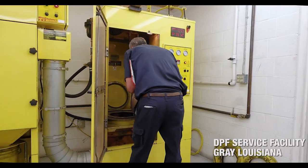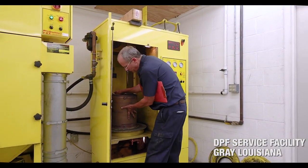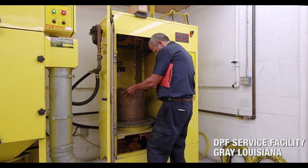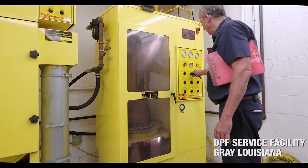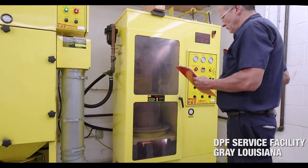So we sent the DPF to be cleaned. We're going to put it inside the machine and have it pneumatically cleaned. It's a process where high-pressure air is blown through the DPF, top and bottom, to clean the ash out.